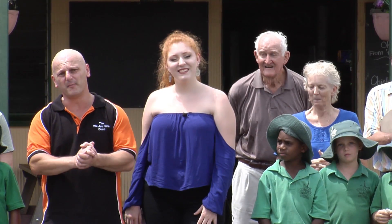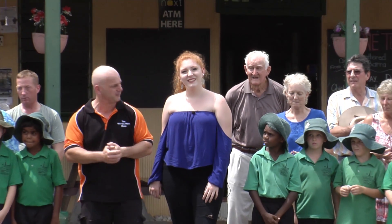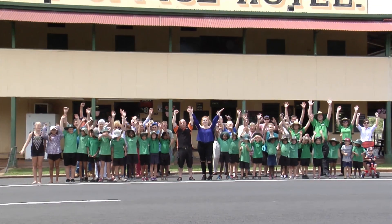So I'm here in Chilligo and I'm about to leave. Thanks to Bec and John for showing me around today. Thanks to the Post Office Hotel for putting us up — these lovely kids have had a great time with everyone. Meet the locals. One, two, three — go, go, Chilligo!